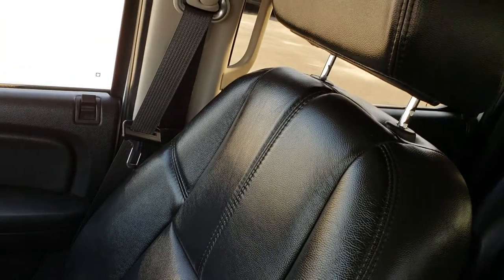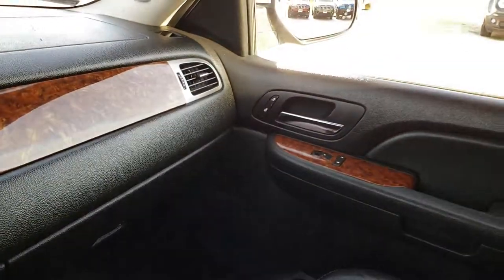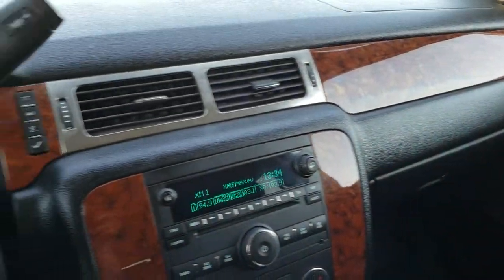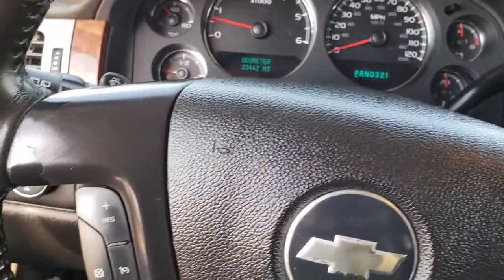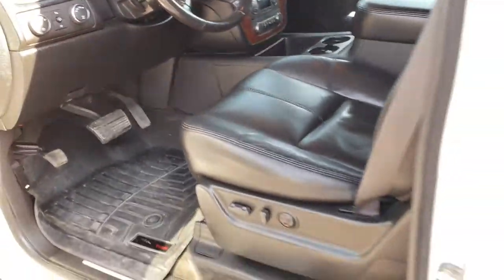The passenger seat is really nice as well — no rips or tears. There is a WeatherTech floor mat on that side too. The woodgrain trim is in nice shape as well. We'll take a quick look at the back seats and then check out under the hood.